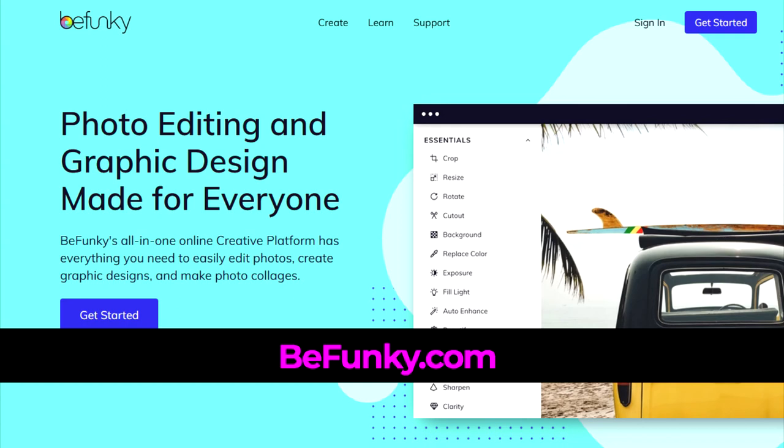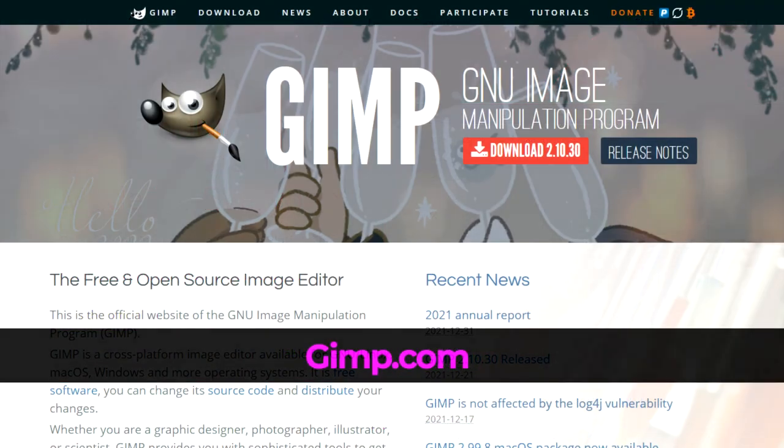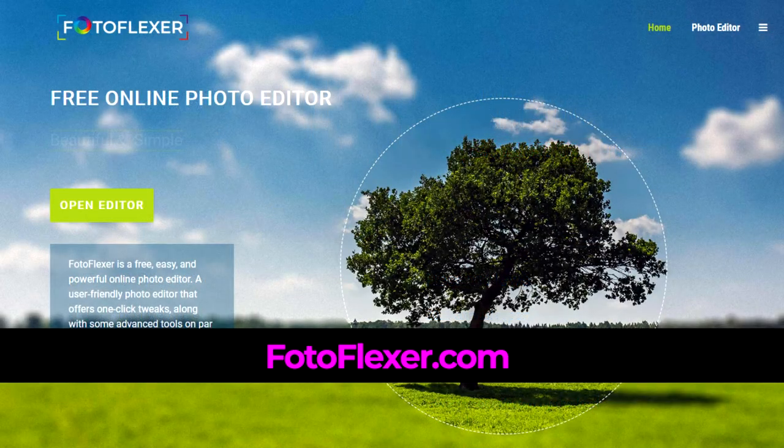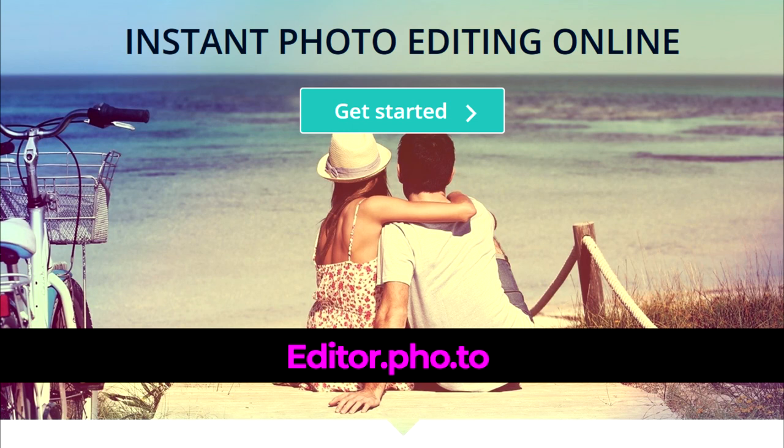BeFunky also has apps for iOS and Android if you like working on your phone. GIMP is a free, open-source image editor that offers image manipulation such as retouching and restoring photos, and also serves to produce design elements such as icons and logos. Photoplexor is a free, easy-to-use online photo editor that offers one-click tweaks and some advanced tools you'd get with desktop software, such as adding shapes, doodling, distortions, and font styles.